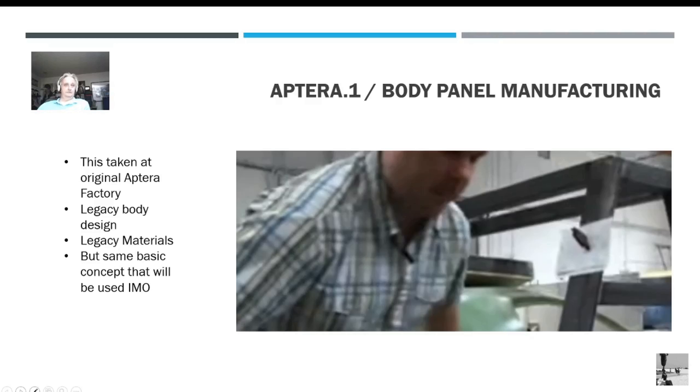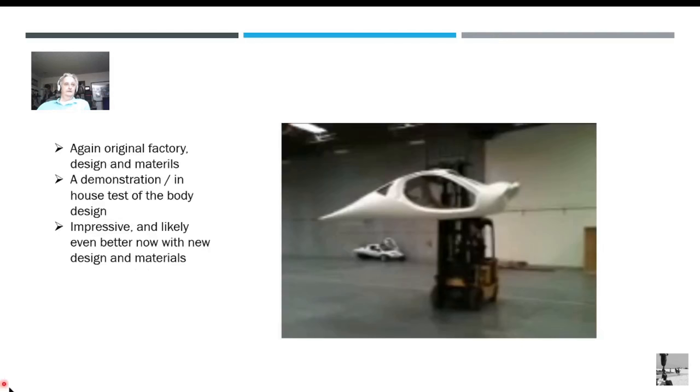That gives you an idea of how the body goes together — they do the mold and then glue it all together. This is the original body, and what they're doing here is some prototype testing, throwing it around with a forklift to see how sturdy it is. I want you to watch this and get an idea of what a good design this is. Keep in mind this is the first design, not the one we have now. There are no doors on it, which would provide a lot of strength, and there is no front nose cone, which gives you the whole crush zone.